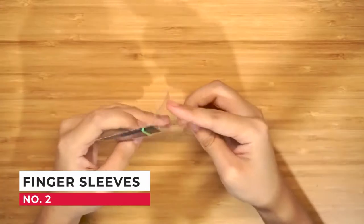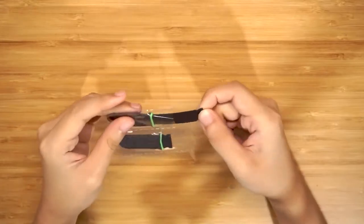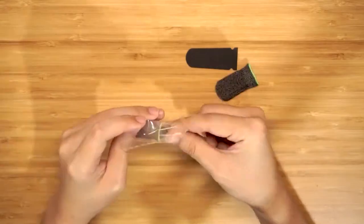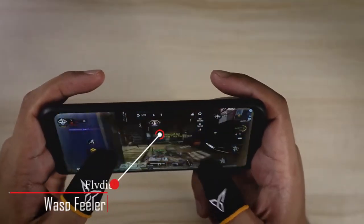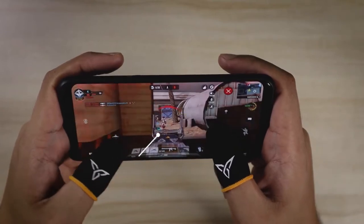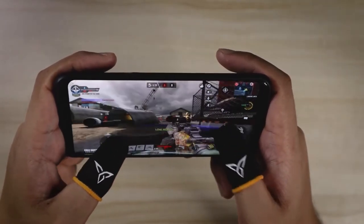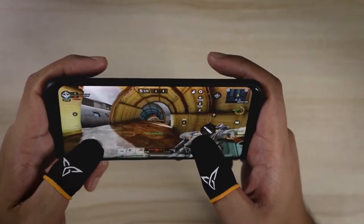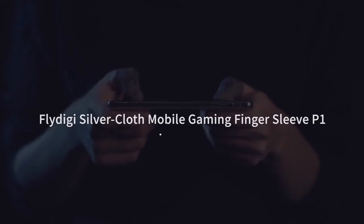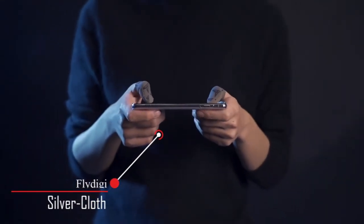Number 2: Finger Sleeves. Mobile pro gamers use finger sleeves for more consistent contact of their fingers to their mobile phone's touch screen. These are more useful for shooting games, as pros use finger sleeves to be more consistent in their aim. The finger sleeves also prevent sweat from getting on their screen. There are many generic finger sleeves in the market, but premium finger sleeves are more conductive by weaving metal fibers that ensure contact is more consistent while gaming.